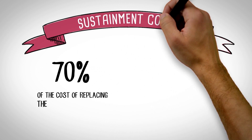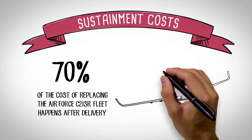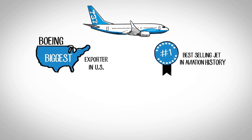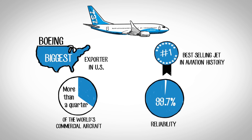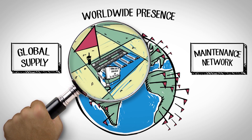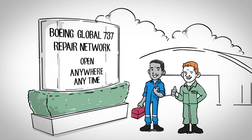70% of the cost of replacing the Air Force C-2 ISR fleet happens after delivery. The global 737 support network drastically reduces this cost. Sustainment costs will plummet thanks to Boeing's global scale. Boeing is the biggest exporter in the U.S., and the 737 is the best-selling jet in aviation history — making up more than a quarter of the world's commercial aircraft. With an astounding 99.7% reliability, it's the most reliable aircraft ever made. Boeing's worldwide presence means a global supply and maintenance network for the 737, creating unmatched cost efficiency. Parts and repairs are available almost anywhere, at any time, and that's good news for troops.